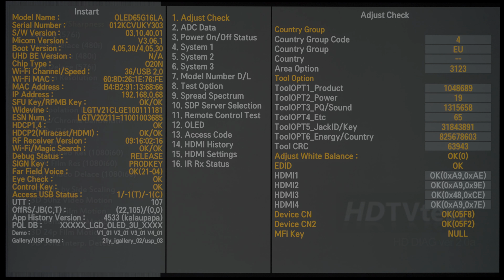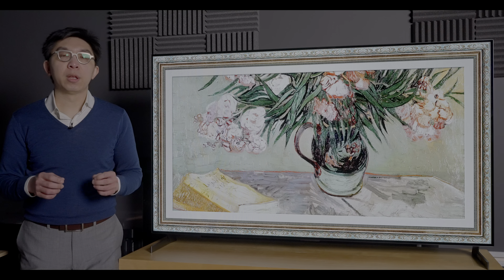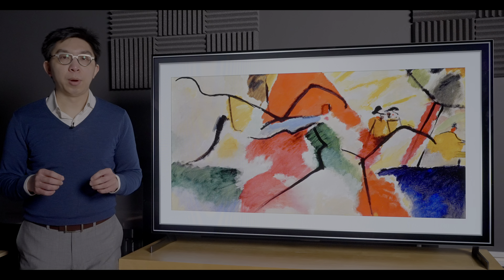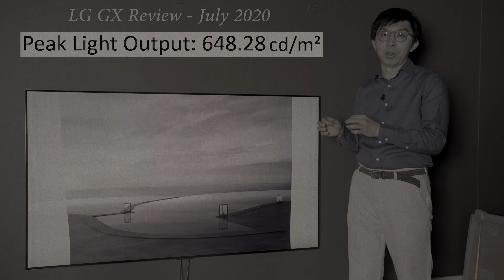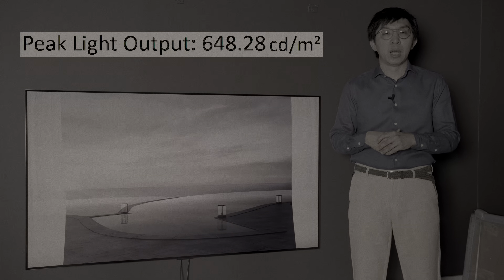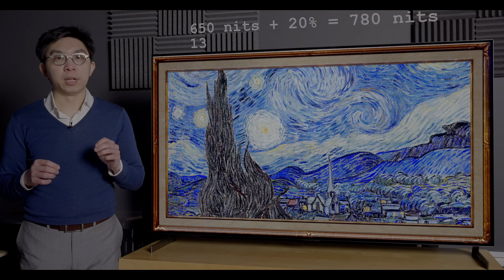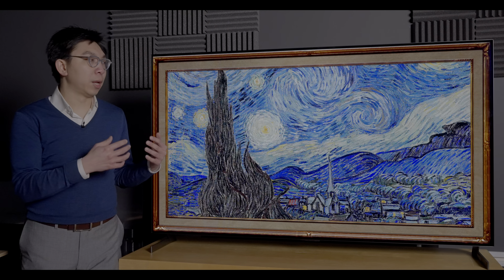After running in our LG G1 review sample for at least 100 hours, peak brightness measured 790 nits on a 10% window after calibration to D65 white point, and 160 nits full field. Looking back at the peak brightness figures measured on the 65-inch LG GX last year, HDR peak brightness measured 650 nits on a 10% window after calibration to D65 white point, and 130 nits full field. LG really isn't lying about the 20% brightness increase: a 20% increase on 650 and 130 nits brings us to 780 and 156 nits respectively, which are very close to the numbers obtained from this LG G1.